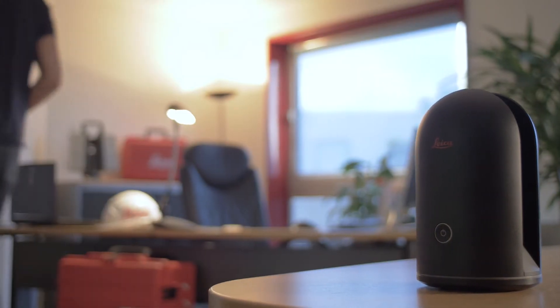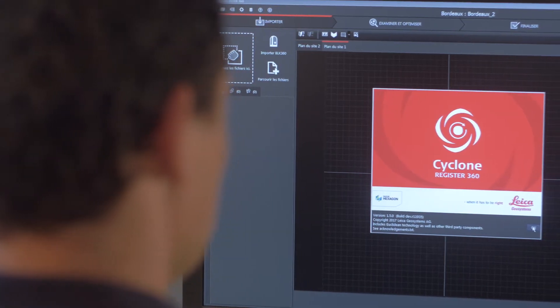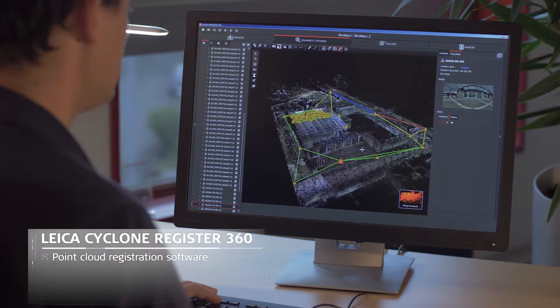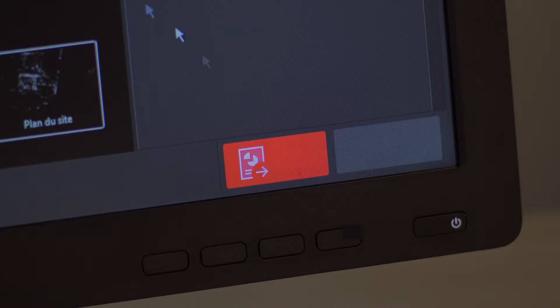In the office, experts assemble and process scan data captured in the field with a complete suite of software. Cyclone Register 360 quickly processes scanned data to view more details and collaborate easier than ever before, thanks to a new, simplified and assisted workflow.